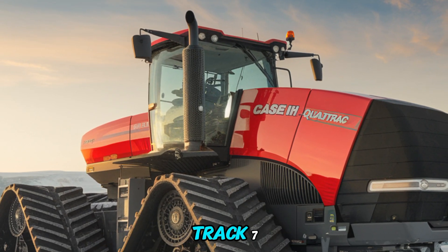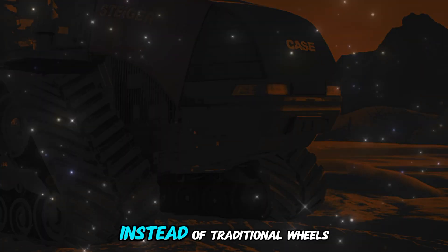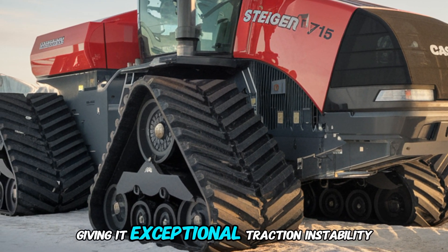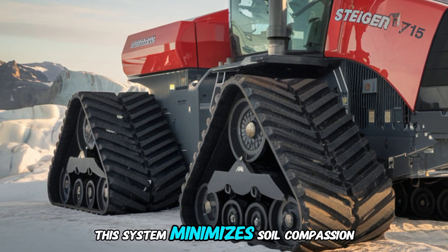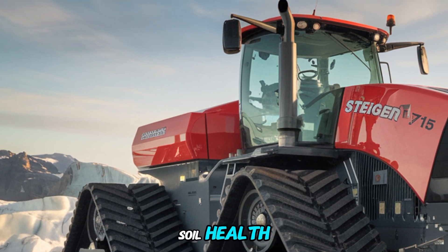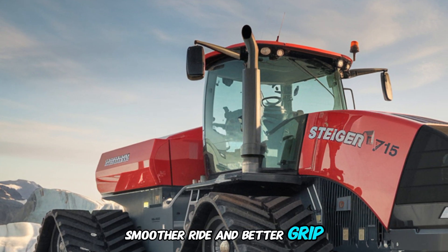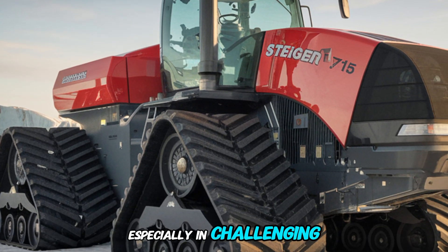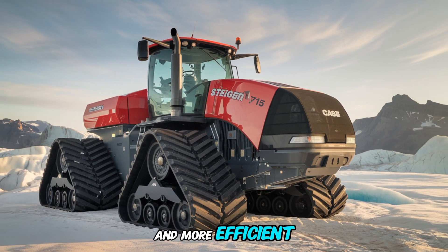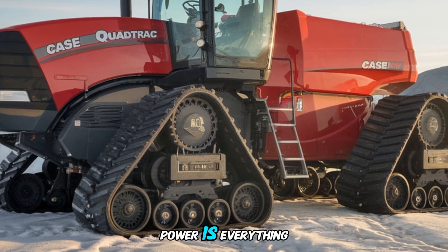What makes the Steiger QuadTrack 715 even more impressive is its unique QuadTrack system. Instead of traditional wheels, it uses four independent tracks, giving it exceptional traction and stability. This system minimizes soil compaction, which is critical for maintaining soil health and optimizing crop yields. The tracks also provide a smoother ride and better grip, especially in challenging conditions like mud or snow. Farmers can work longer and more efficiently, knowing this tractor is designed to handle anything nature throws at it.